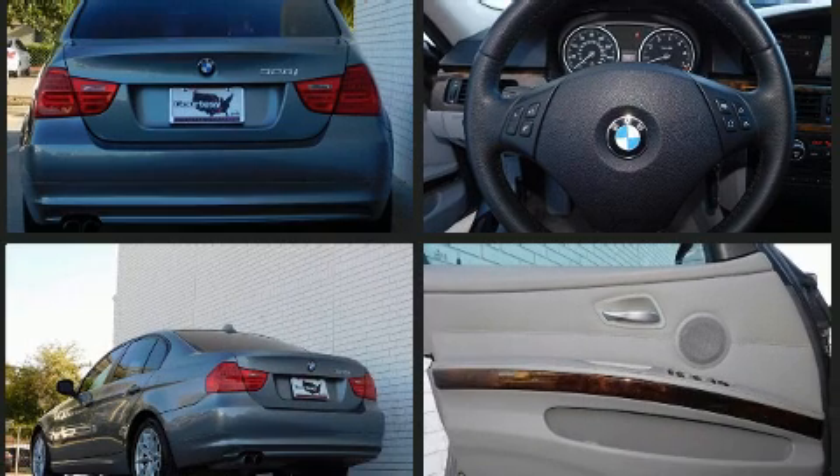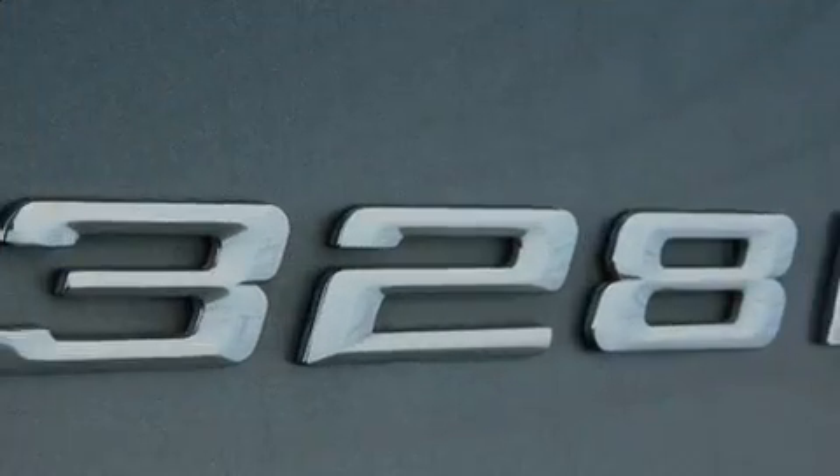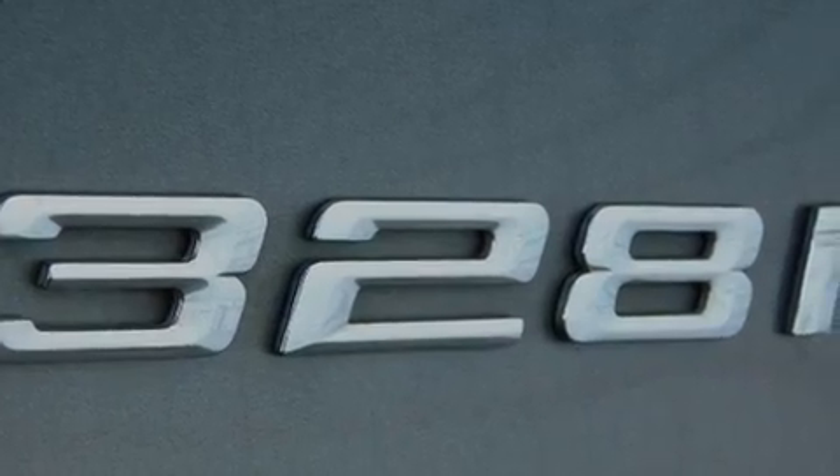BMW prioritized fit and finish as evidenced by front and rear reading lights, one-touch window functionality, a tachometer, adjustable headrests in all seating positions, heated door mirrors, and cruise control.